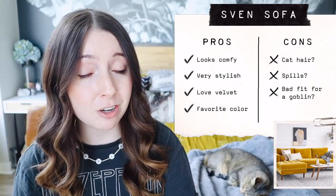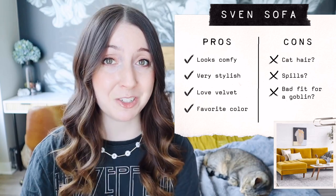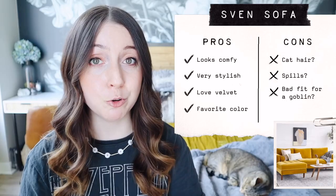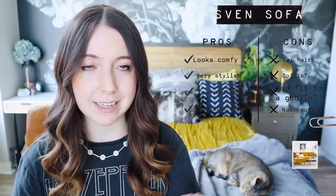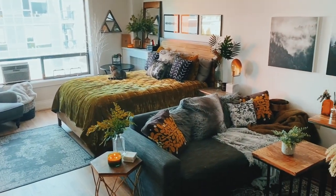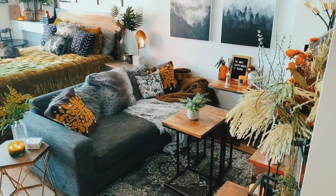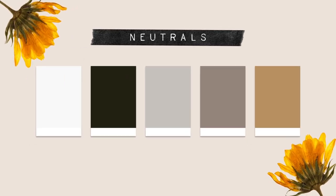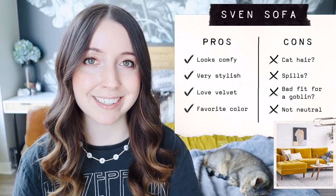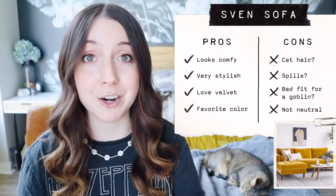Another potential con was that going with that mustard gold yellow would mean I'd no longer have a couch with a neutral base color. I'm a big proponent of choosing a couch with a neutral base color — like dark gray in my case — so that when you're styling around it, you have total freedom to use whatever colors you want. It's like having a clean canvas. By going with gold, I would be giving up that neutral base and the freedom that comes with it.